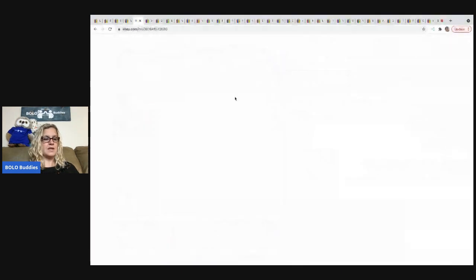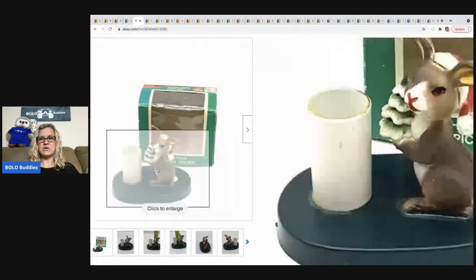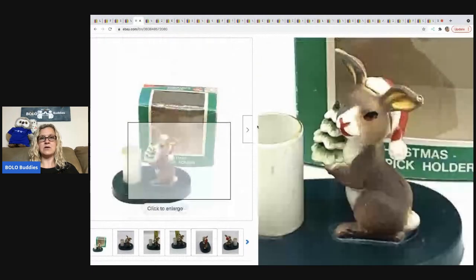The next item is this cute little toothpick holder. I pulled it out of a Christmas mystery box from the thrift store. It sold for a $10 best offer, and the buyer was all in for $16.02.